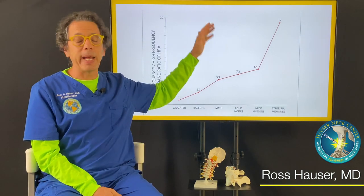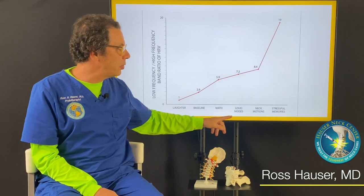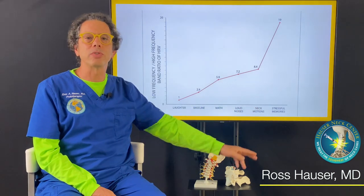We can show the picture of somebody — just somebody that they might struggle with — and see what happens to their sympathetic system, their autonomic nervous system, just from that picture. We can also do neck motions.